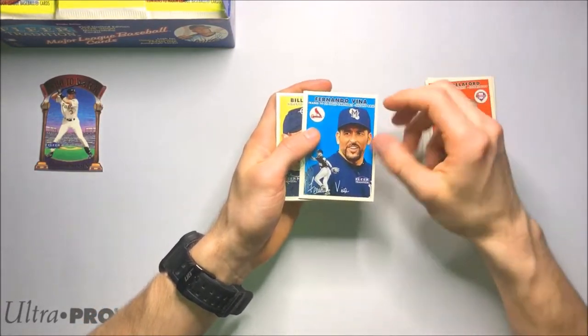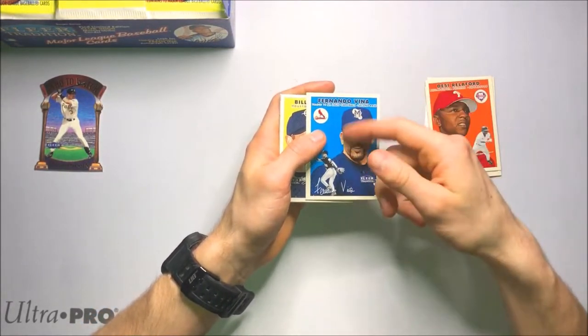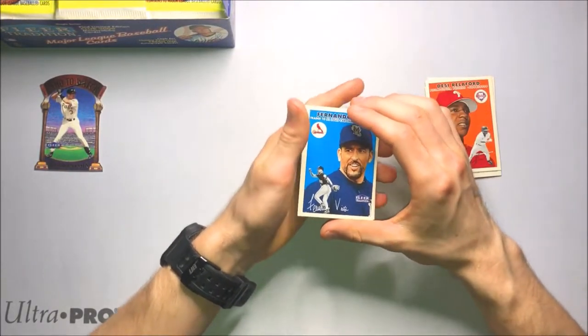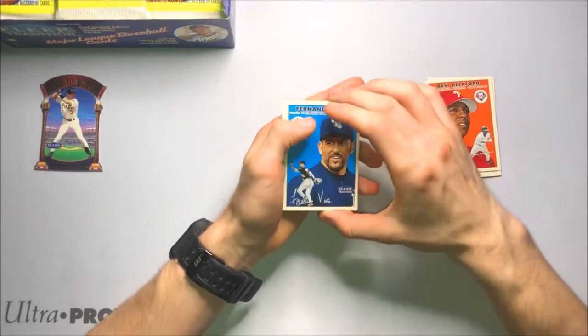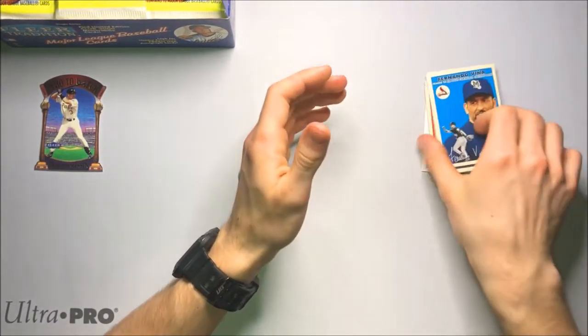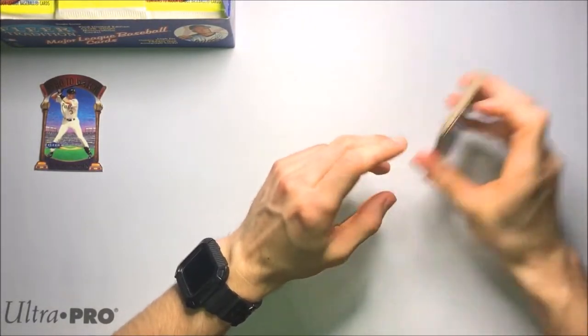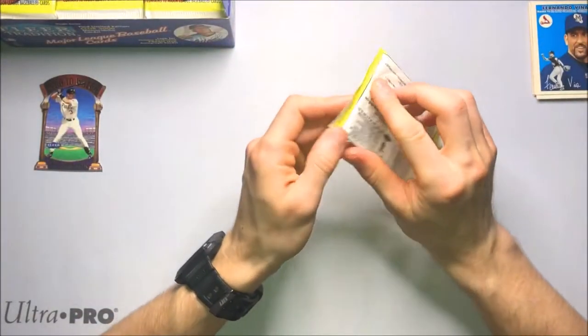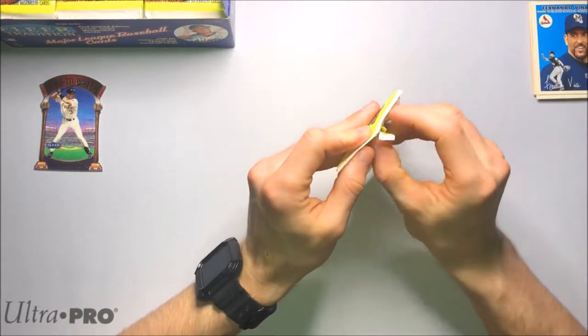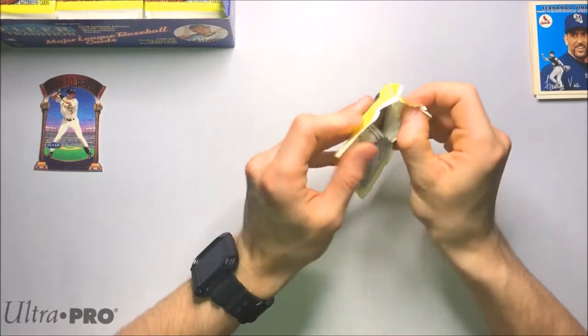We also have to look out for glossy parallels. This is more of a papery, cardboardy feel — just like the old school. But the glossy parallels are numbered; I don't know what they're numbered to, but we do have to keep an eye out for those. As far as big names go in this box, I think it's really just the obvious Hall of Fame players like Derek Jeter, Cal, and Ken.